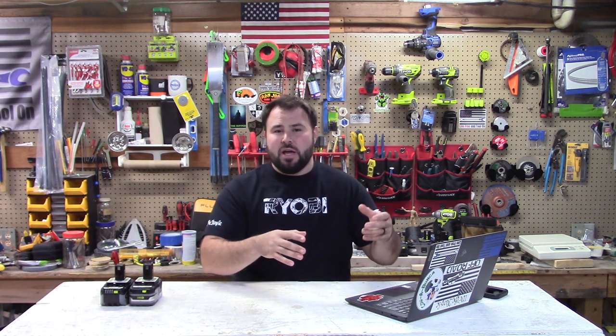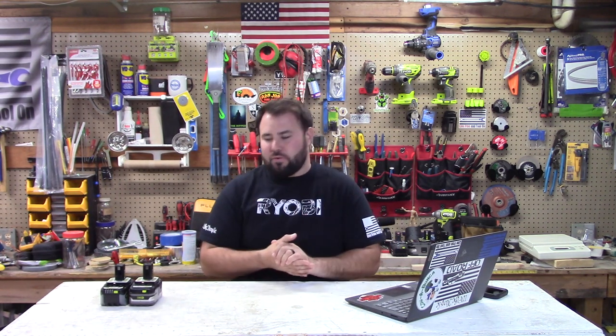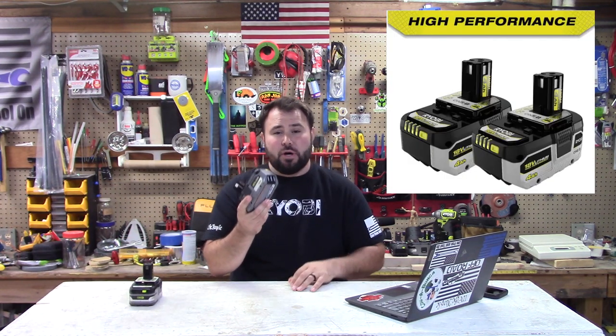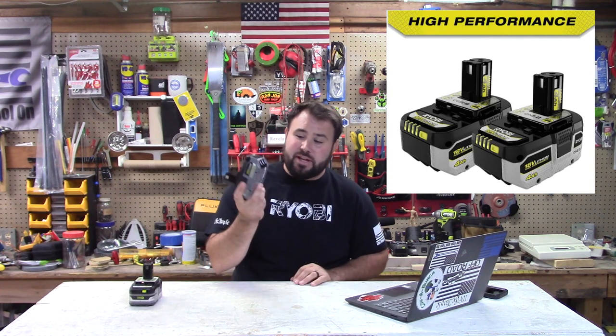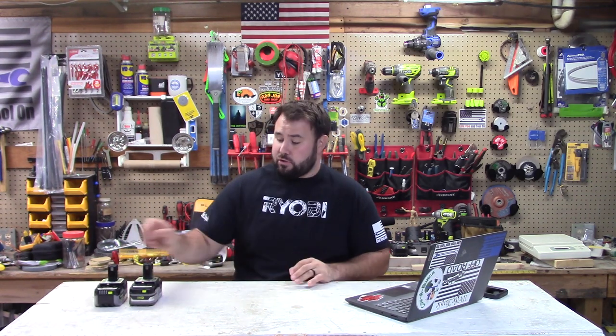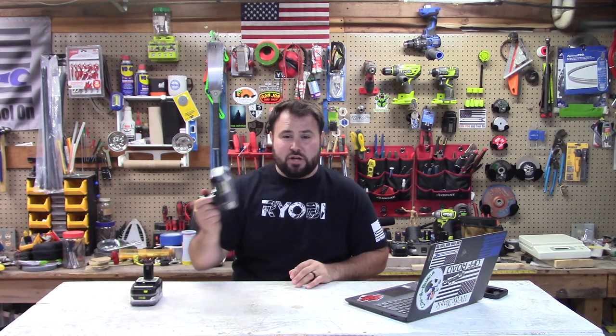Not only are we going to be talking about some of the things Ryobi's doing — some of the new technology, some of the great new systems — but let's talk about some of the sales. Right now they have a great sale going on. You can get two HP 4 amp hour batteries at Home Depot for $100. These are typically $100 a piece, so get these while you can. Some of the great things you can use these with include the circular saw, the sawzall, and the new half-inch drill. It all uses that HP technology and it really makes a huge difference, so don't miss out on that sale.